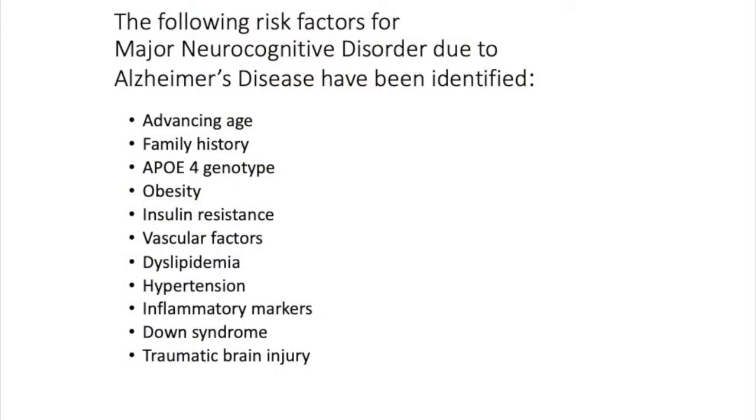Being overweight and associated insulin resistance, high blood sugar — that's a risk factor. Vascular disease, high cholesterol, high triglycerides, problems with blood pressure. Certain inflammatory markers — we're hearing a lot about those now, because with COVID the immune system pumps out cytokines and other inflammatory chemicals that cause great tissue damage. We know that brain inflammation is one way Alzheimer's disease may be mediated.